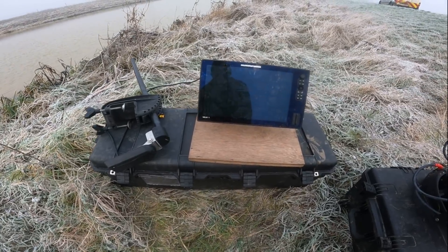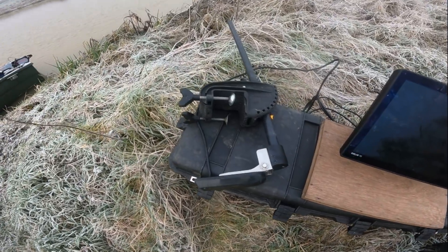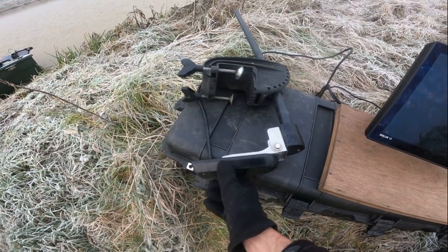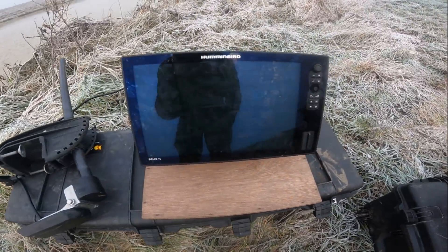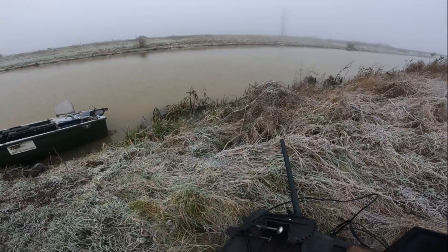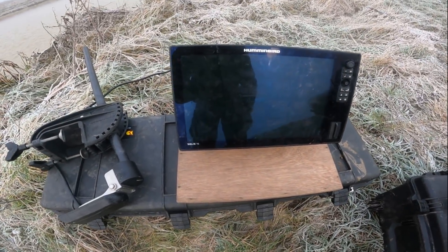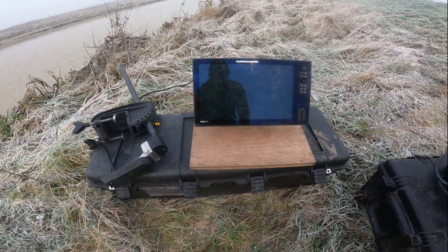This is our side scan sonar. That's the transducer that sits in the water — the sound waves ping out either side of the equipment and give us a bird's eye view of the river. We get the results back on this screen, which enables us to see the river from side to side as we go along, and we're able to find fish shoaled up really easily because the shoal presents clear targets.